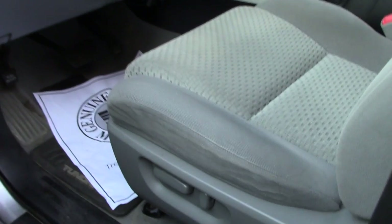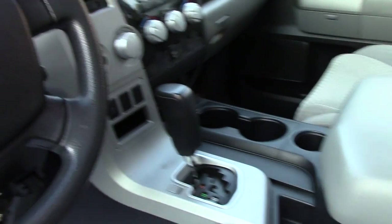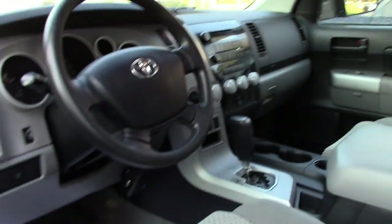Also, the off-road package does give you the power seating, shifter on the column, moon roof, and a few other bells and whistles. Last but not least, this also has the aftermarket brake controller added to the truck as well.